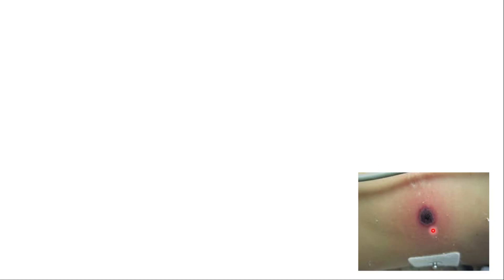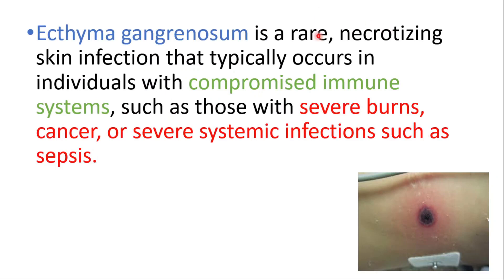Hey everyone, in this video we're gonna go over Ecthyma gangrenosum. It's a rare necrotizing skin infection that typically occurs in individuals with compromised immune systems, such as those with severe burns, cancer, or severe systemic infections such as sepsis.